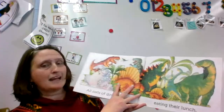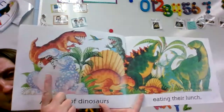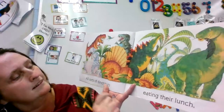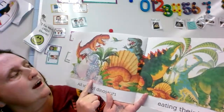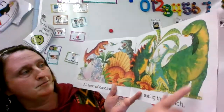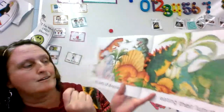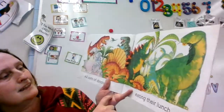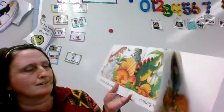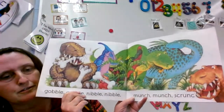All sorts of dinosaurs eating their lunch. If you look closely you see that some are eating plants, which means they are herbivores. And some are trying to eat animals, which makes them a carnivore. And some might be eating both animals and plants, which makes them an omnivore. Gobble gobble, nibble nibble, munch munch scrunch.